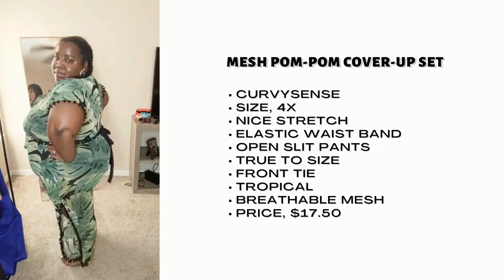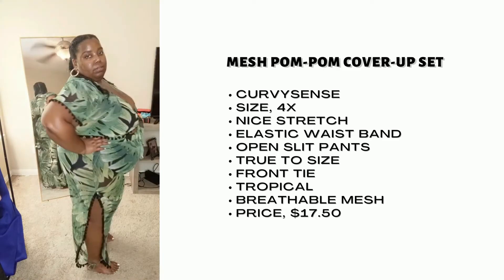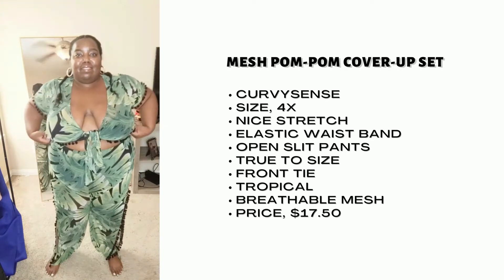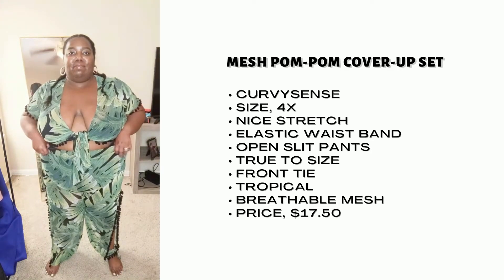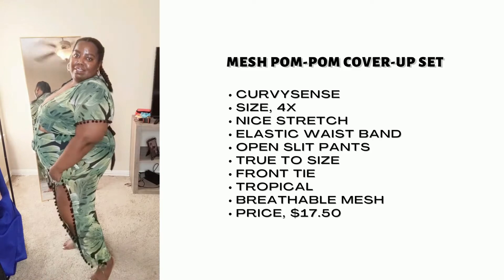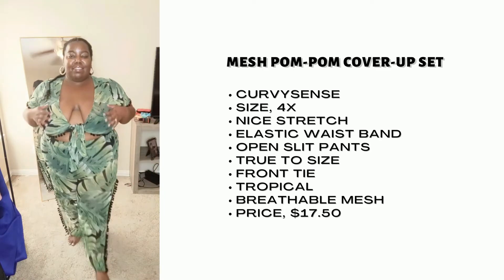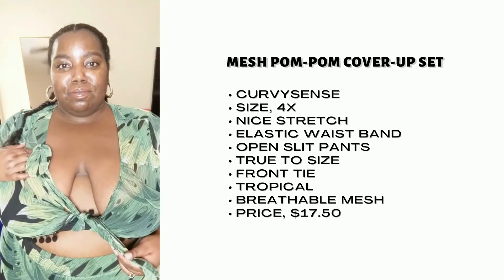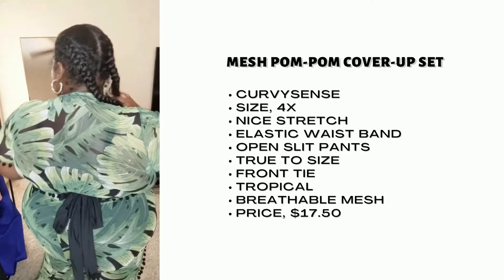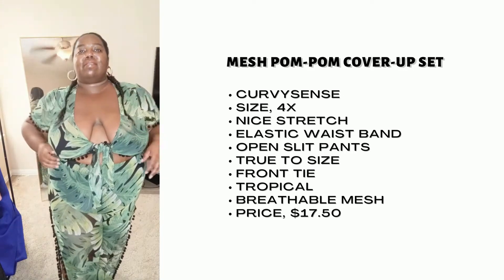Lastly, we have the mesh pom-pom cover-up set from Curvy Sense. I'm rocking this in a 4X in this kind of tropical print. They don't have it in this print anymore, but they do still have it in white — so if you like the look of this, go ahead and cop it in white while it's still in stock. I love this two piece, it's so cute. I love the opening slits in the pants — it keeps it really breathable, especially in this hot summer. I love the twist tie. It's a super cute and sexy two piece, and with it being mesh, that's also great because it just adds to the breathability of the set.